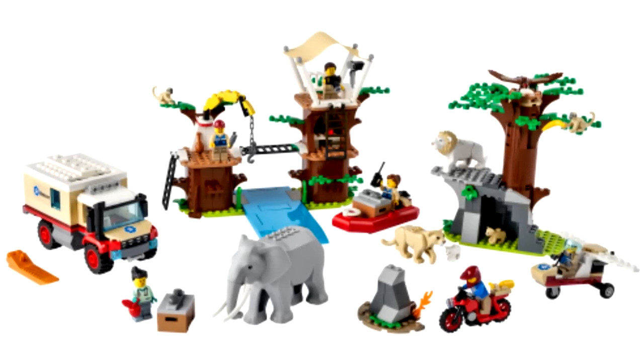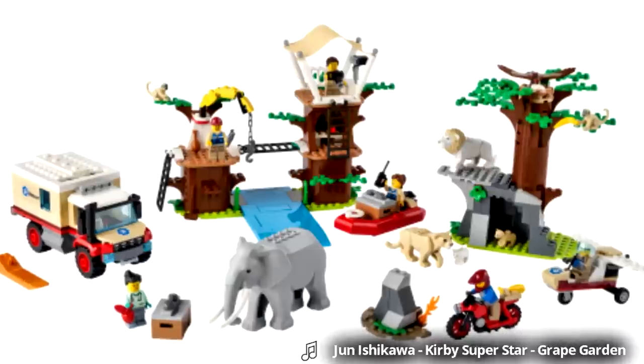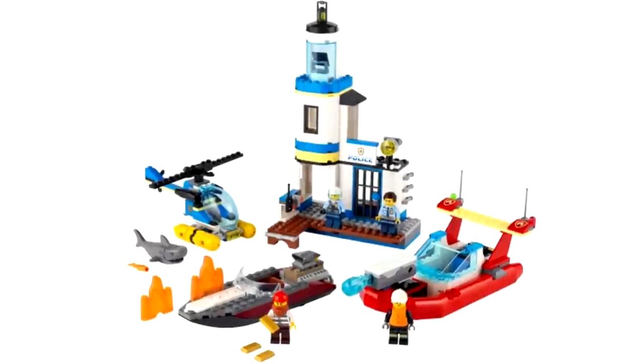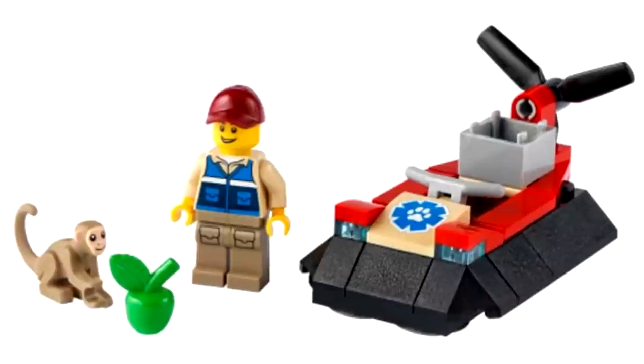Hello, Just2Good here, and two new LEGO City sets were revealed from the Polish LEGO Instruction site. The Wildlife Rescue Camp, which the reliable Stone Wars claims is $100, and then the Seaside Police and Fire Rescue, no price known yet, and then a small polybag with the new monkey piece and an airboat.